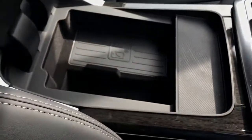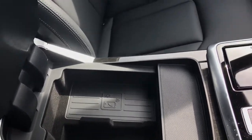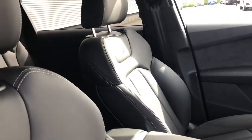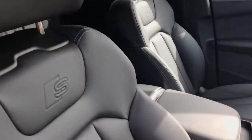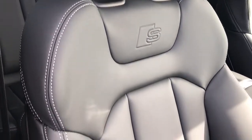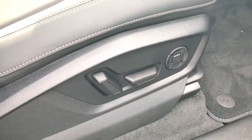We also have the Audi phone box with the wireless charging pad for convenient phone charging, and there are also USB charging access points. The front sports seats on this vehicle are finished in leather upholstery and they have the S line embossed logo to the headrest. The seats are fully electrically adjustable and they feature the four-way electric lumbar support.